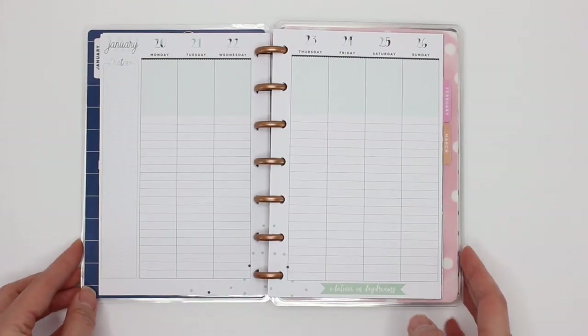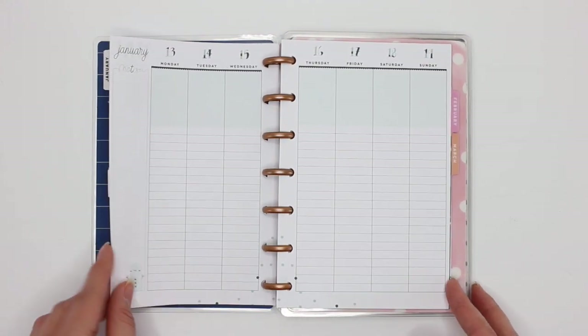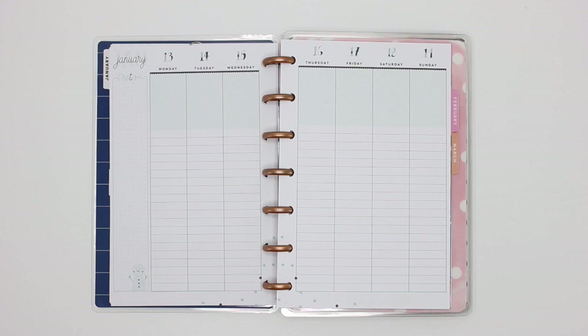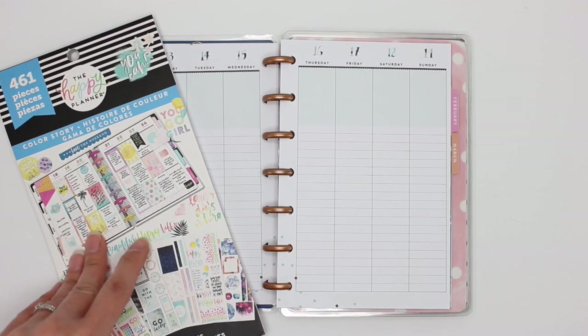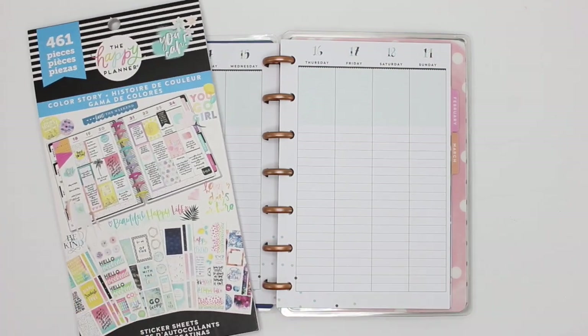So this week — it's for January 13th through to January 19th, just checking it is the right week — I'm going to go ahead and use the Color Story sticker book and I'm going to be using the same theme that I was using in my dashboard layout. All right, let's get started.